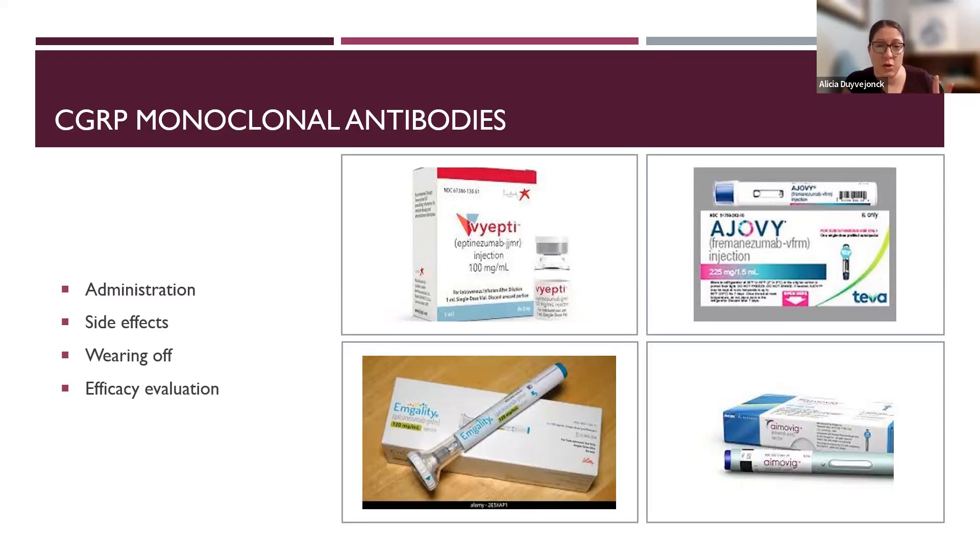Vyepti does come in two doses — 100 and 300 milligrams. I usually start with the lower dose and then increase as indicated based on response.